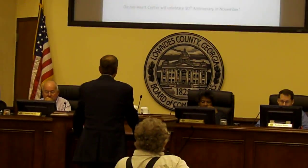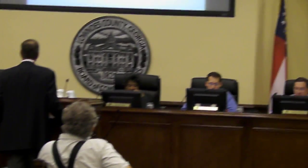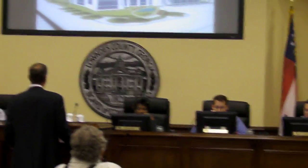The Dasher Heart Center will celebrate its 10th anniversary in November this year, with our first open-heart surgery in November of 2001. We're really pleased with the progress we've made. This is another artist's rendering.